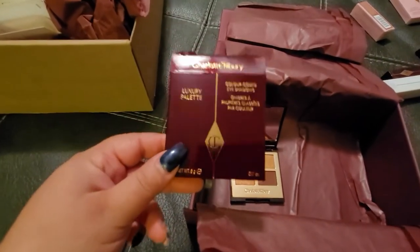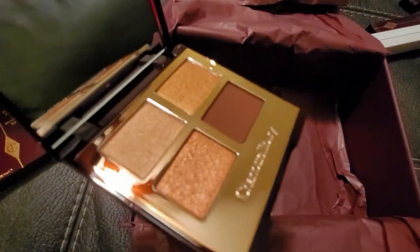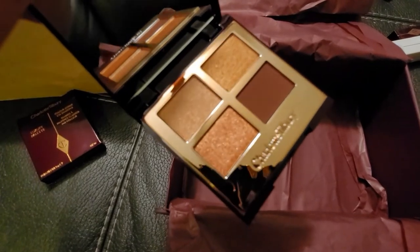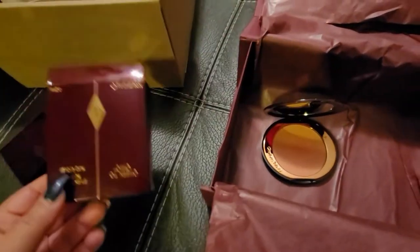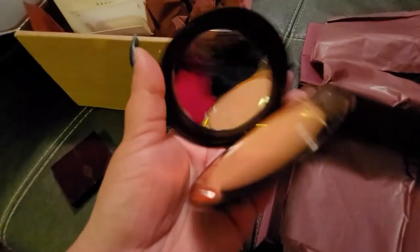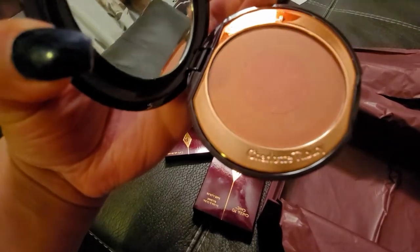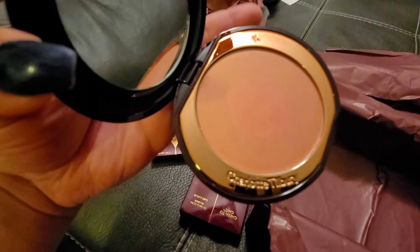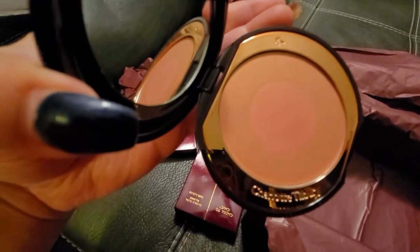Let's open each of them. Here is the luxury palette — it looks really nice. The palette is pretty small but it has some beautiful shimmers; you can create some nice looks with it. Next, we have the Chic to Chic blush. This is not a blush that would work for my complexion at all — I'm not happy about that one.